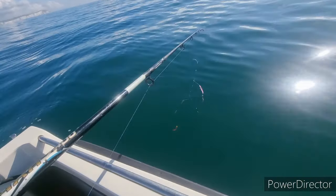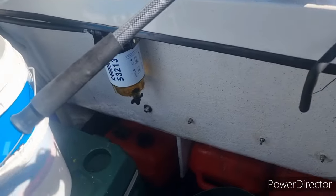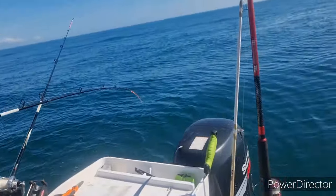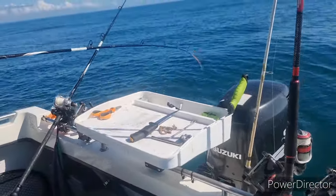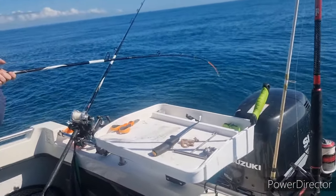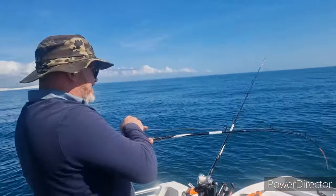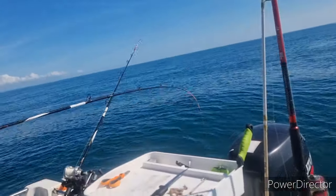We've done a bit of wrecking - Kieran did alright, he had a bass and a pollock, a double shot. Nothing massive but nice to see them. There just wasn't a lot happening. I had a red gurnard and again nothing really to write home about. I couldn't reel in because I just lost my gear in the wreck and was trying to set up.